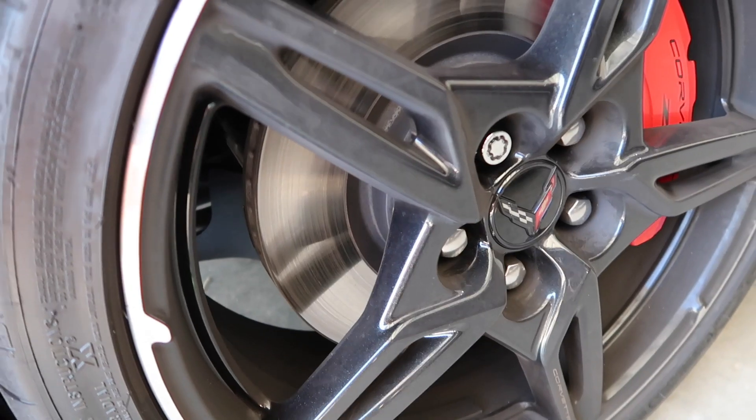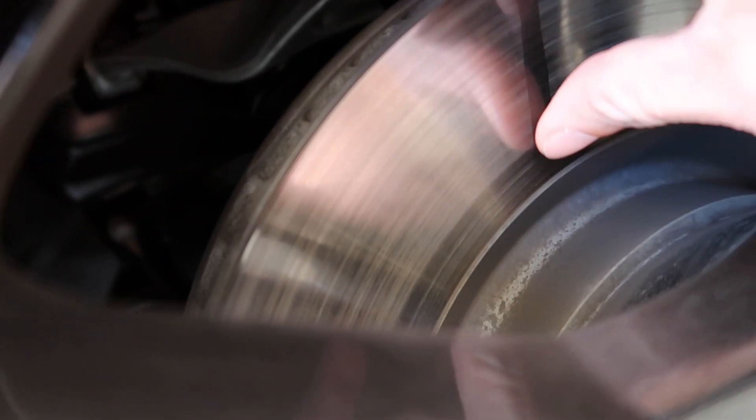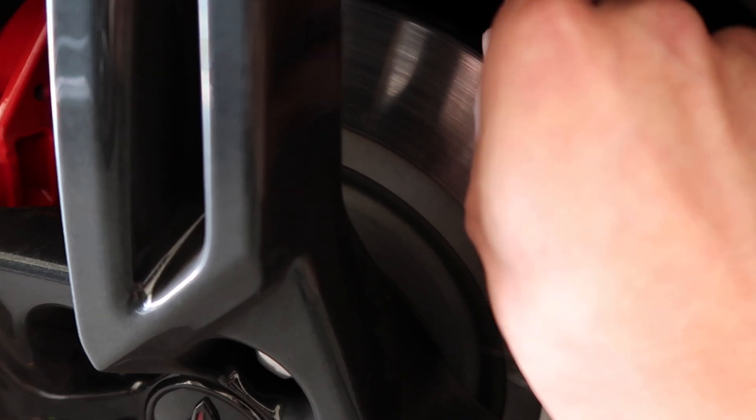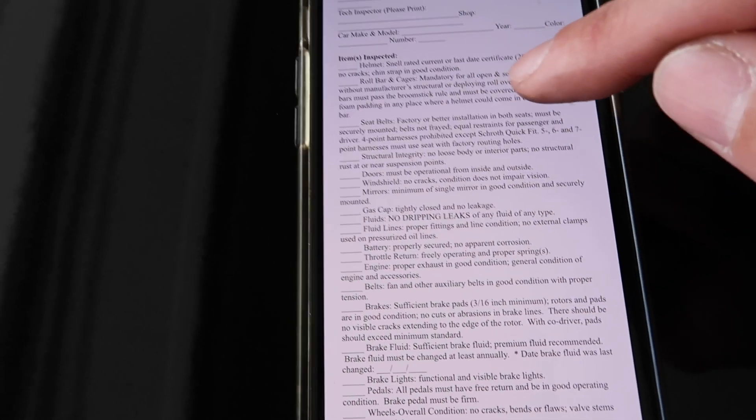Let's check out these brakes. They seem to look fine — pretty smooth across the rotor, no big dips or valleys, nice and smooth. Here's the rears — same thing, nice and smooth.